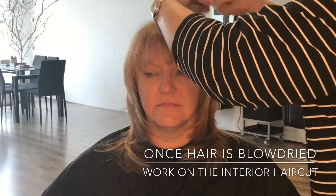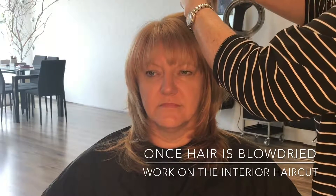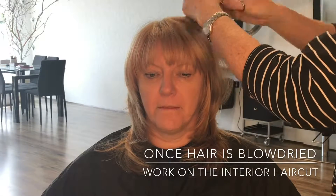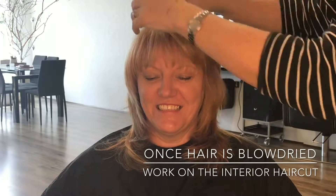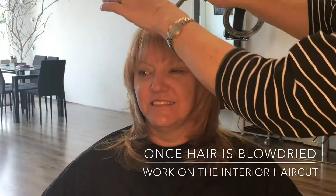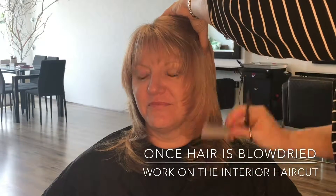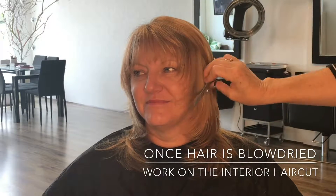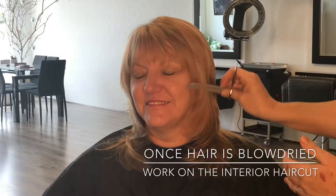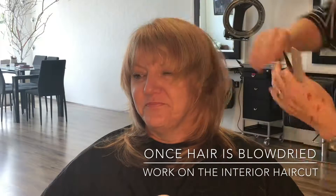So keep that methodology in mind for every haircut: you're going to cut the perimeter, you're going to dry the hair, you're going to see how the hair falls, and then you're going to work on the interior of the haircut by adding texture and really customizing that haircut for that client.